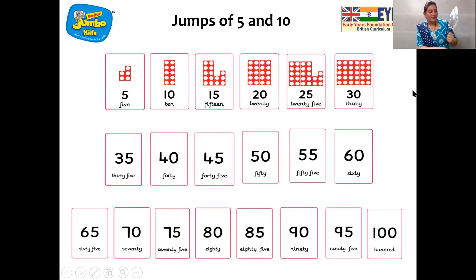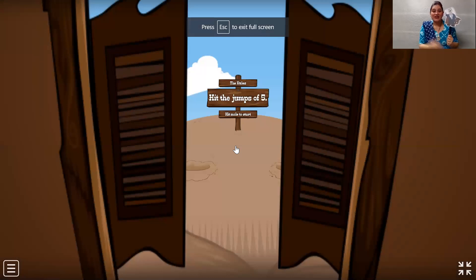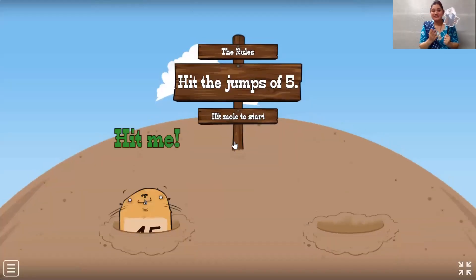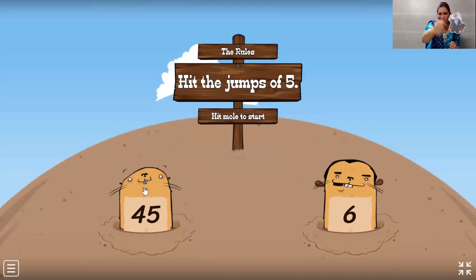And now, Jumbo, we are going to have fun with an activity. Children, you all know what you have to do! Which game are we going to play today? Let us all see with our magnet eyes on the screen — oh, whack-a-mole! So here we go. We have to hit the Jumbo Pie numbers. Come on, tell me children: 45! Yes, very good!